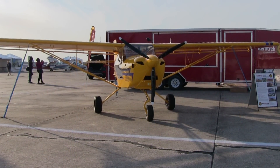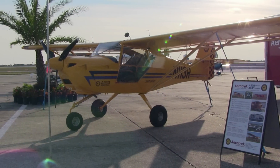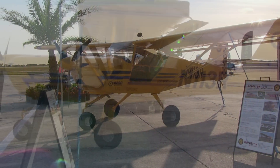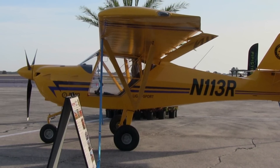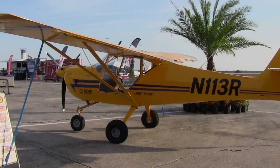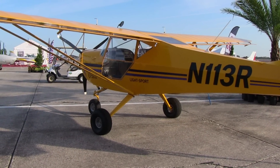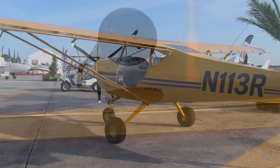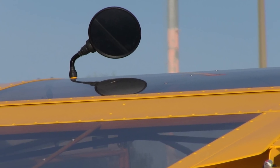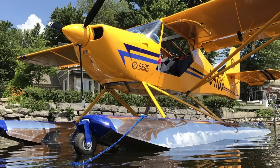Most pilots are aware that hangar space on airports can often be difficult to obtain and there may be a waiting list. Many airports are challenged that way, and a folding wing airplane means you take up a very small amount of space — about the size of a car — so you can put lots of them in a hangar or maybe alongside another aircraft that doesn't have that capability. That's one of the big benefits to the Aero Trek.